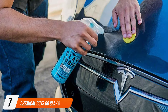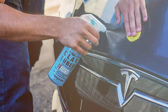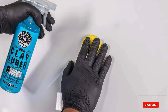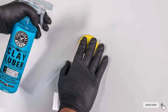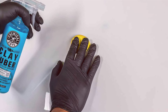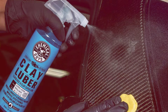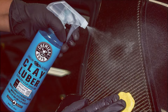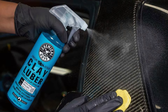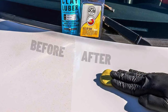Finally, the number seven position is held by the Chemical Guys OG Clay Bar Kit, which offers a comprehensive solution by including both a high-quality clay bar and a 16-ounce bottle of lubricant. This kit is designed for optimal convenience, providing everything needed to achieve a smooth, contaminant-free surface. The quality of the kit is top-notch, with a well-crafted clay bar that is gentle on paint yet effective in removing embedded contaminants. The lubricant is specially formulated to enhance the bar's performance, ensuring that it can slide across the paint with minimal effort and no damage.